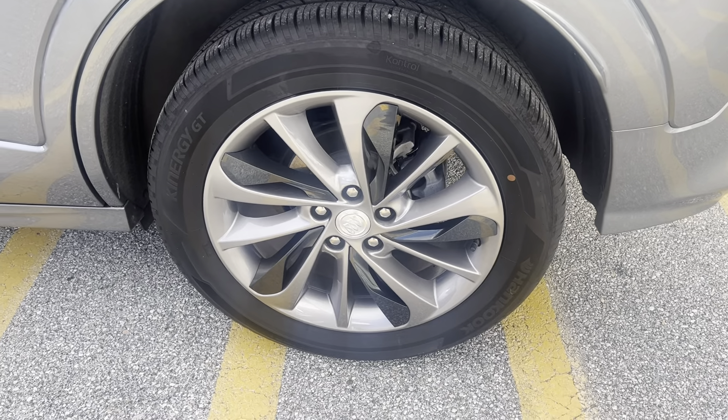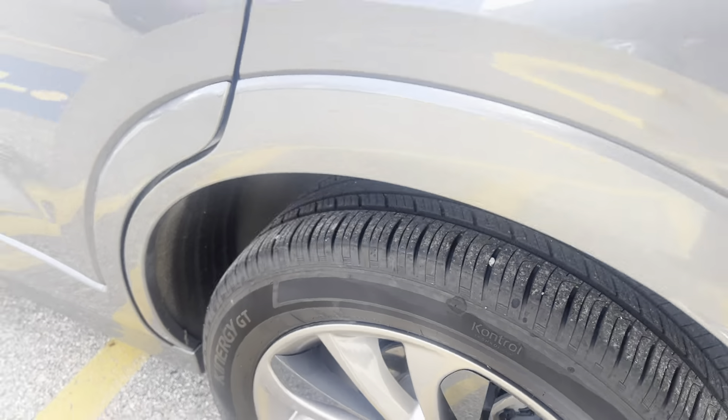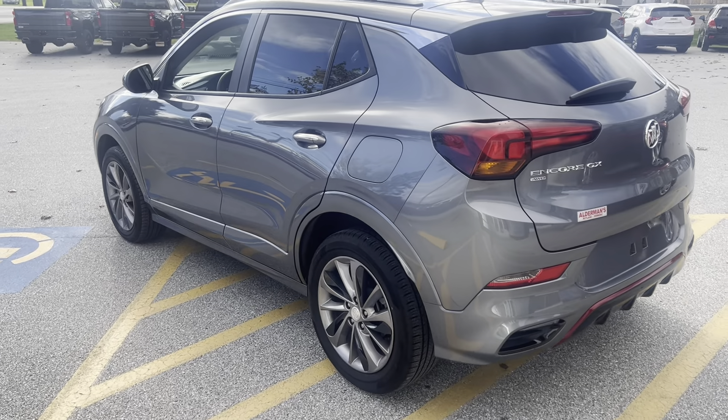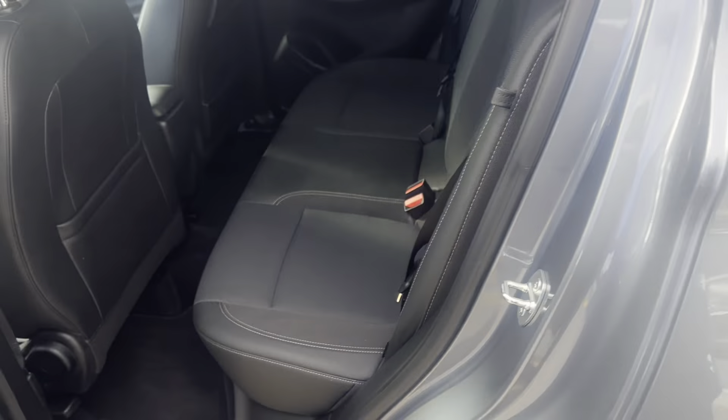The Buick has a lot of quiet tuning technology — foam in the wheel wells and lamination inside the windows to help give it a nice quiet ride. I do love the rear tinting on the windows, with UV blocking as well. The rear seat is five-passenger and folds 60/40.